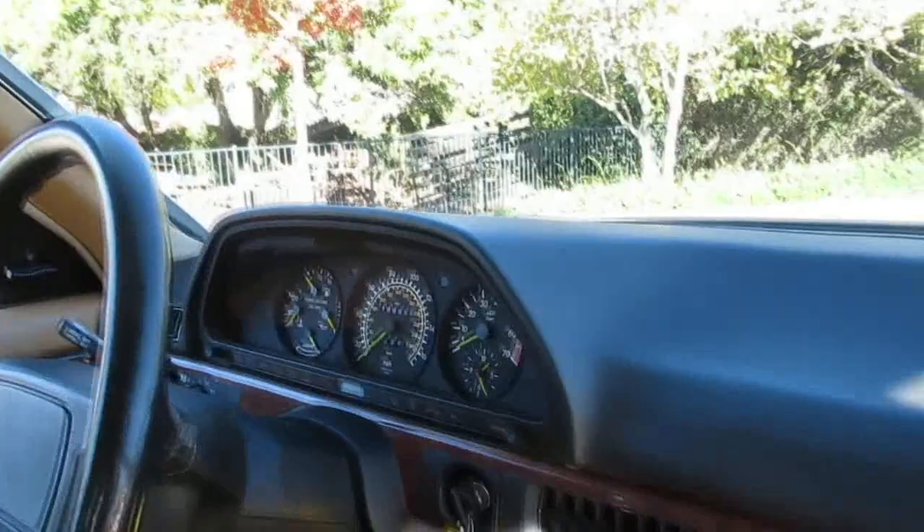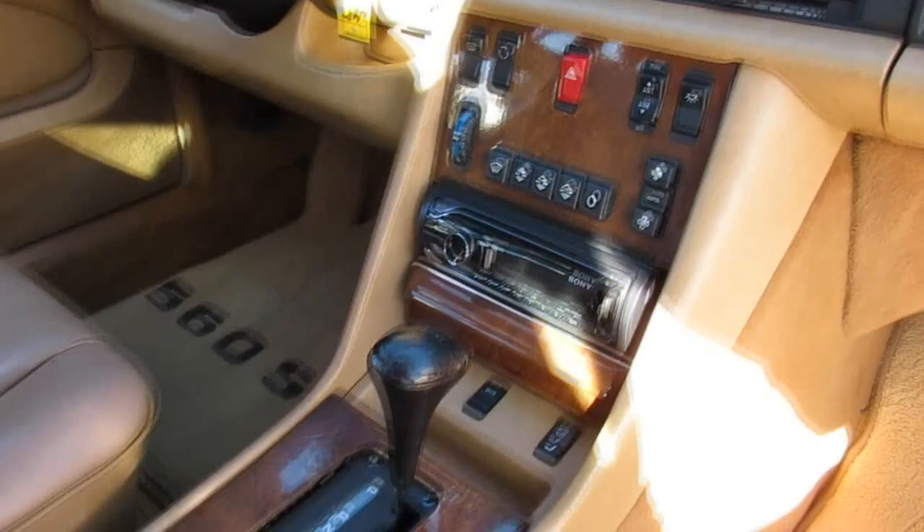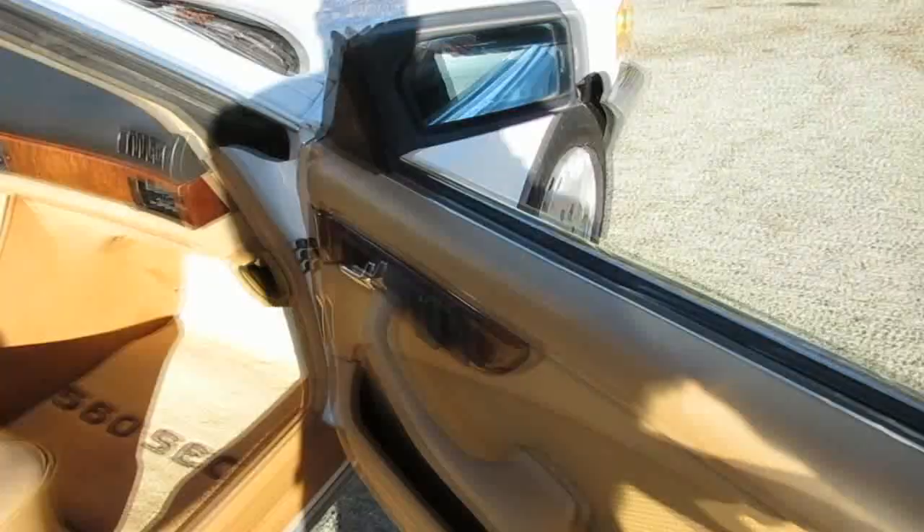The interior is in pretty nice shape — not ripped or torn, and the dash is in good condition. It has power headrests, power seats, a driver's side airbag, all the factory gauges, and an updated aftermarket stereo with AM/FM/CD. Power mirrors and all that stuff are fairly standard on these earlier Mercedes.